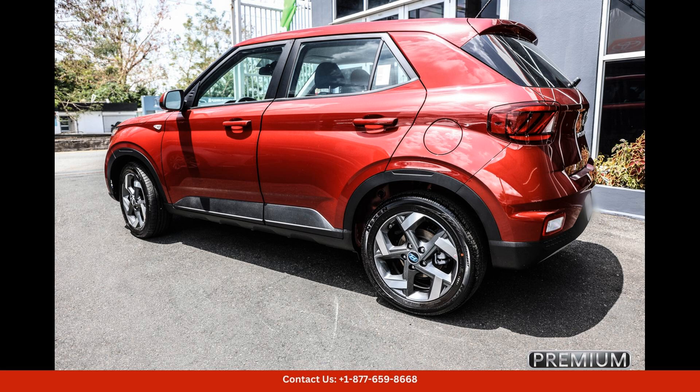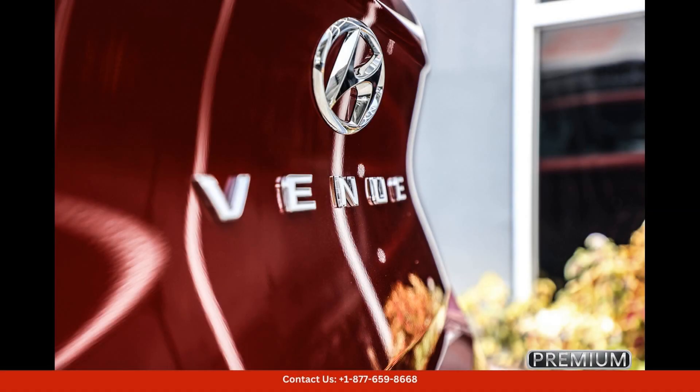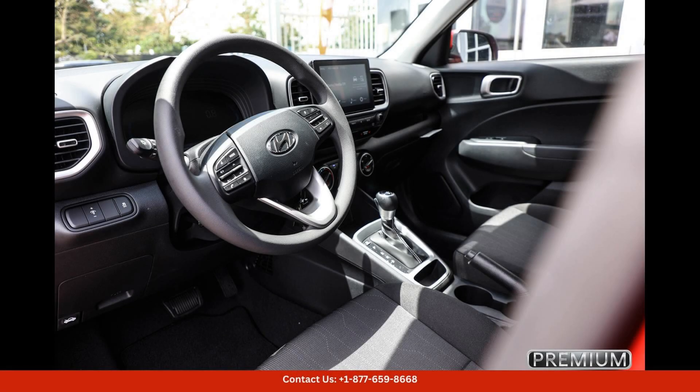The seating is comfortable and supportive, making long drives a breeze. In terms of technology, the 2024 Hyundai Venue comes equipped with a range of advanced features such as a touchscreen infotainment system, smartphone integration, Bluetooth connectivity, and a premium sound system.